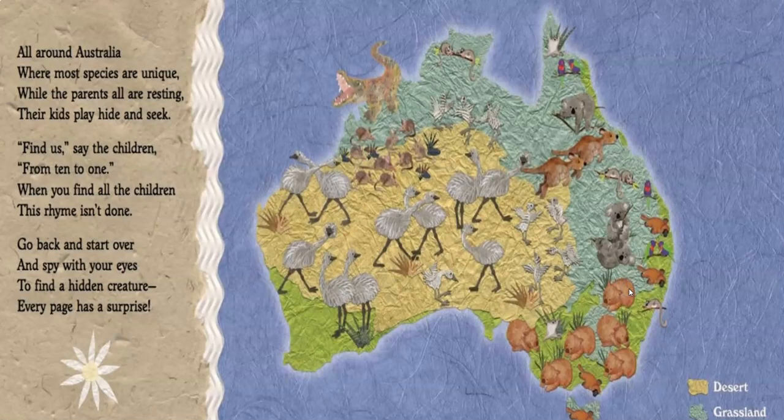All around Australia, where most species are unique, while the parents are all resting, their kids play hide and seek. Find us, say the children, from ten to one. When you find all the children, this rhyme isn't done — go back and start over and spy with your eyes to find a hidden creature; every page has a surprise. This is a special physical map showing the areas — the yellow parts are desert in Australia, the bluish-green areas are grasslands, and the outskirts are forest. It shows where in this landscape each of these animals lives.